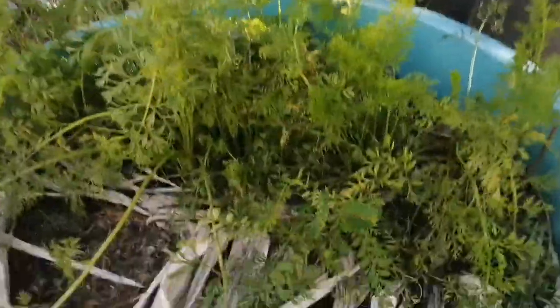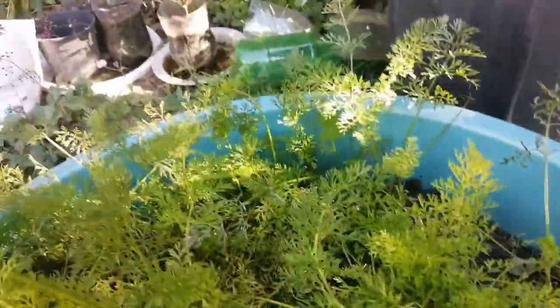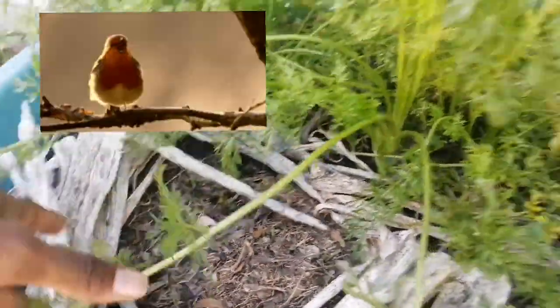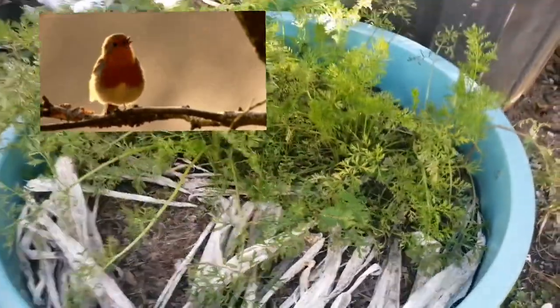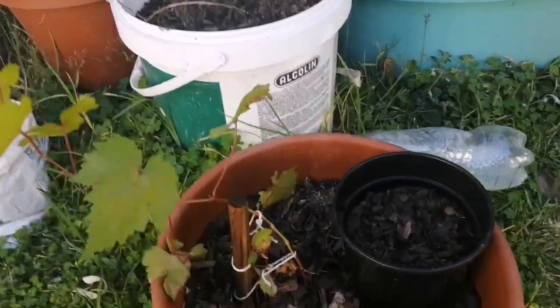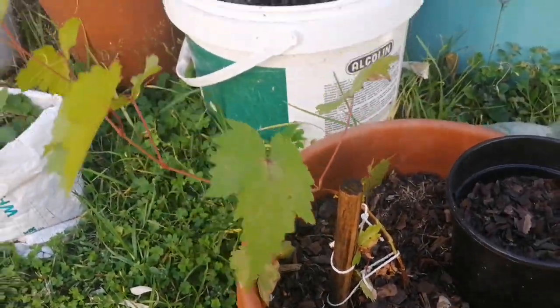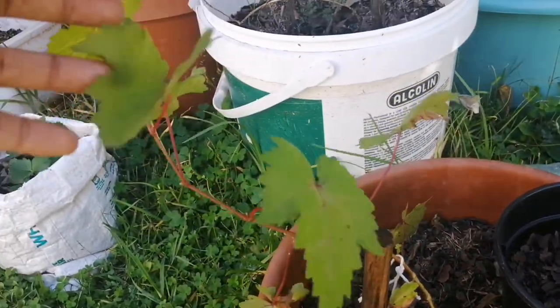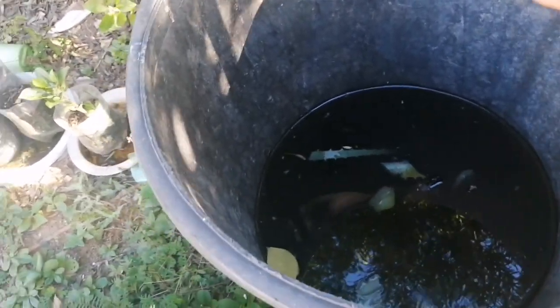So happy one-year anniversary of lockdown to all of us. Today, it's Friday, and I'm taking this video. We have carrots here, and the onions are hiding somewhere under there. And then we have a grape tree.